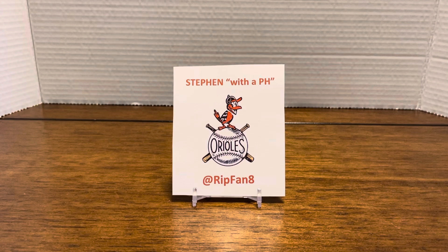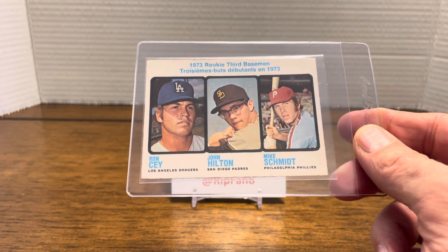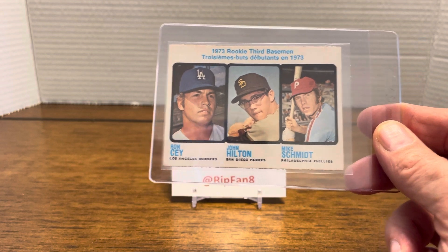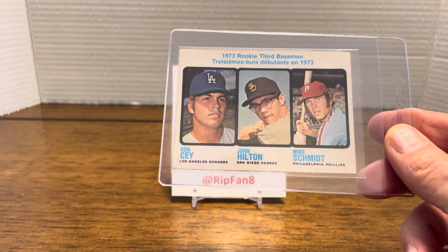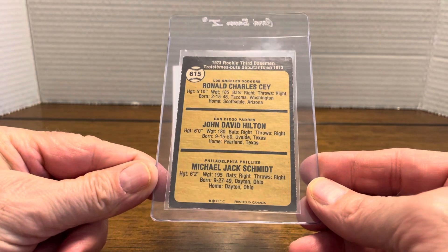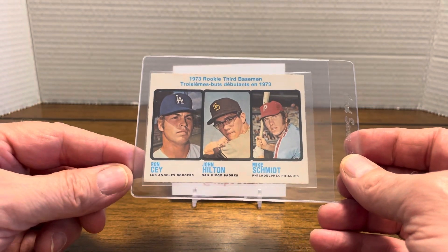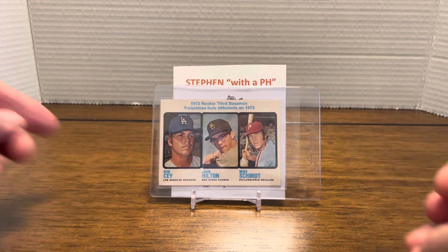I ended up picking up the 1973 Mike Schmidt. This is the OPC version and it's a very sharp-looking card. From a centering perspective, right to left looks really sharp. Top to bottom, I would say bottom's 65 to 70 compared to the top which would be 30 to 35. It's a very sharp-looking card. The back also is centered very well. I'm quite pleased with this. I have the Topps version, and now I do have the OPC version, so I'm very excited about it - I got it for a really good price.